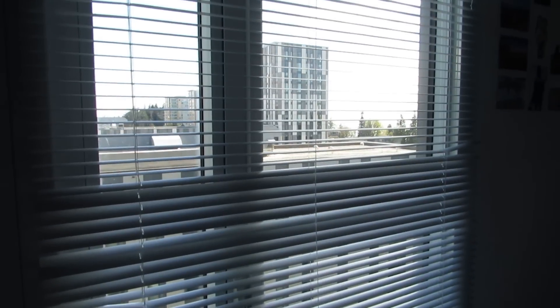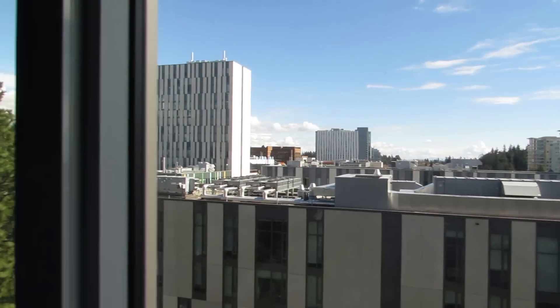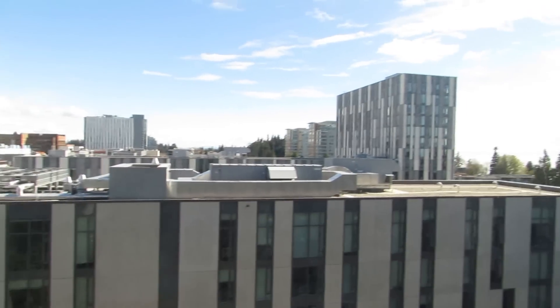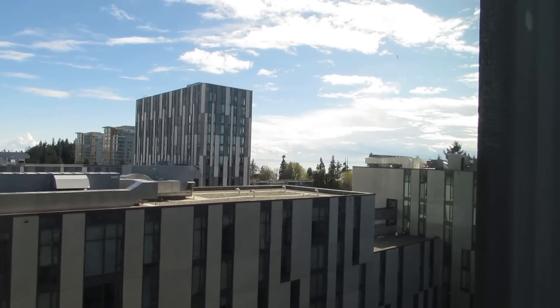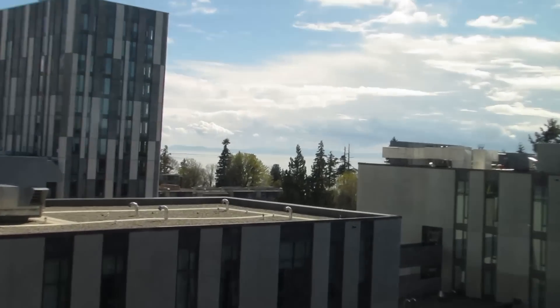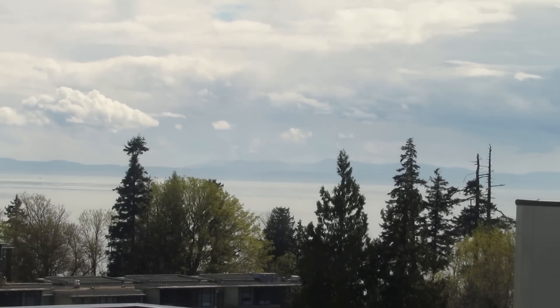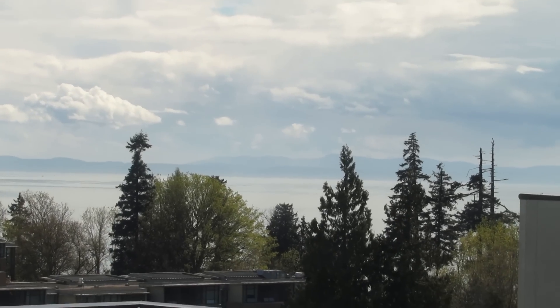I'll put the shades up and show you the view. I live on the 10th floor — you can see a lot of the other residences from here, and you can also see the mountains and the ocean from here. It's not showing up as well on the camera but you kind of get the gist of it.